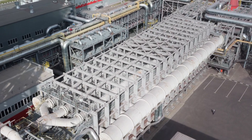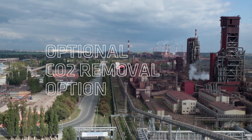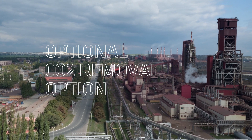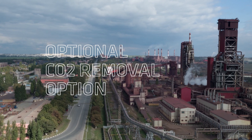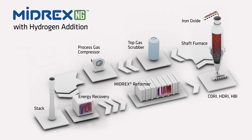If carbon dioxide can be stored or utilized, a CO2 removal option can be added to reduce CO2 emissions to less than 25% of a blast furnace. Further, supplemental hydrogen can be added to the process to displace natural gas, therefore reducing CO2 emissions.